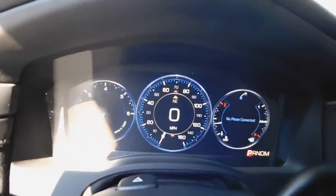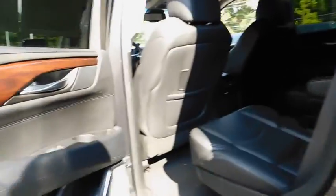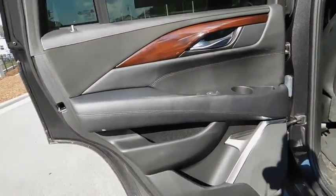Power passenger seat, leather-wrapped steering wheel, driver lumbar, power steering, adjustable steering wheel, front floor mats, aluminum wheels, four-wheel disc brakes, ABS four-wheel, cruise control, active suspension system.